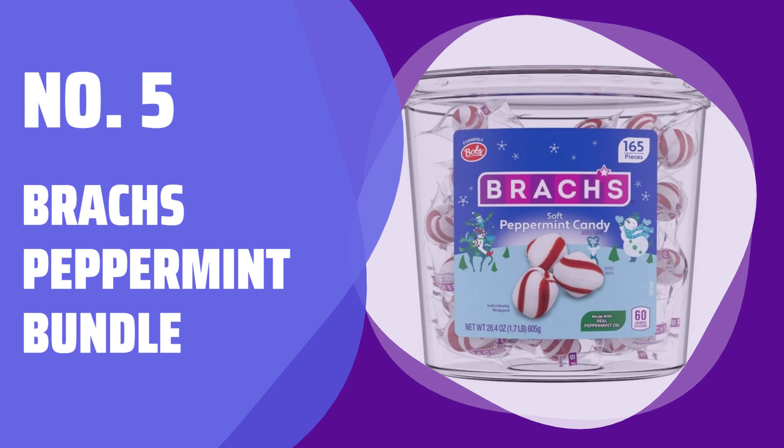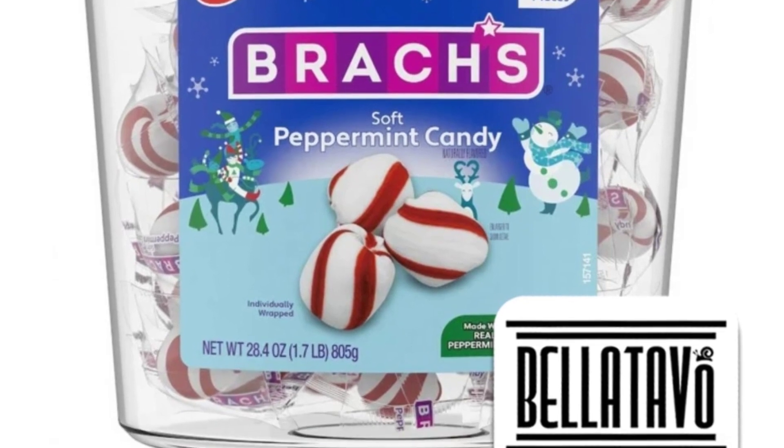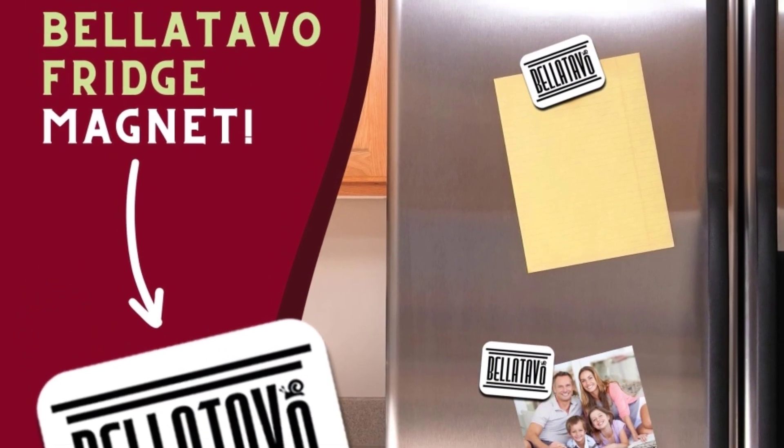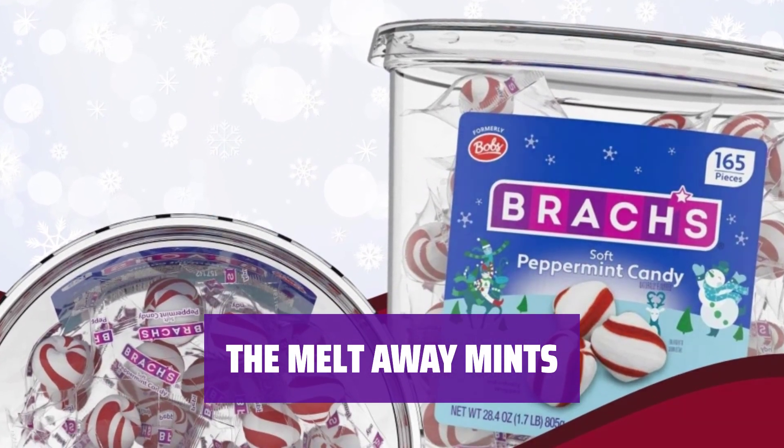Number 5: Brock's Peppermint Bundle. This bundle includes a 28.4-ounce tub of soft peppermint candy and a Bellotavo fridge magnet, perfect for sharing and enjoying. These refreshing mints in red and white twists are made with real peppermint oil.